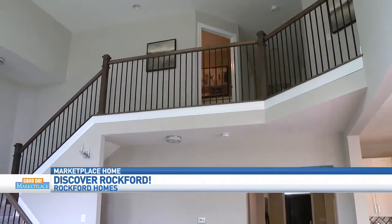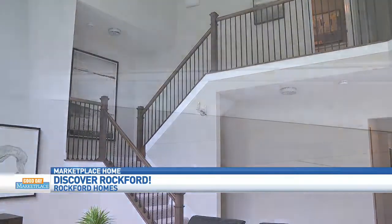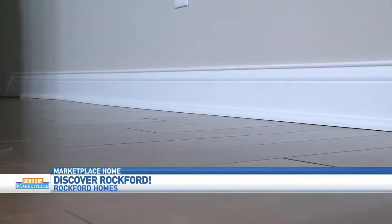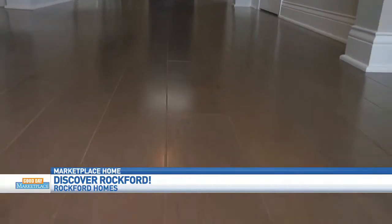What other materials and upgrades did you do in this floor plan leading into the main living space? The trim is a 5 and 3-quarter inch trim, which is a lot thicker and wider than what you can normally see. In addition, we're seeing a switch back to the more natural wood-colored flooring.